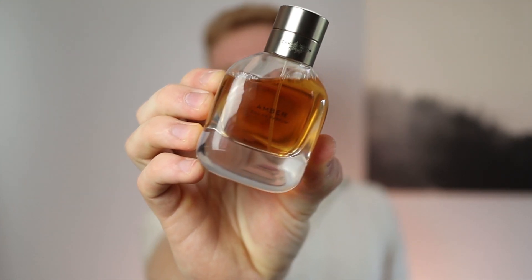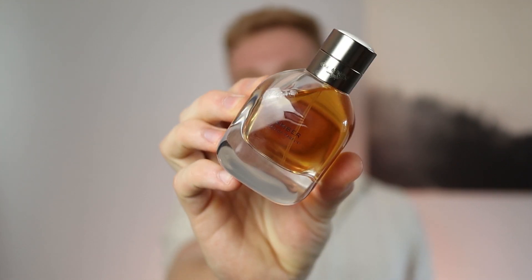I took that to California and wore it and reviewed it on vacation. And on that vacation, I smelled my number nine spot, and that is Amber by Rag and Bone — one of my favorite designer clothing houses. They make super high quality and expensive clothing, but they're worth it, just like this fragrance. It is $150 for 100 mils, but absolutely worth it.